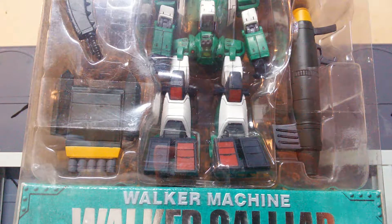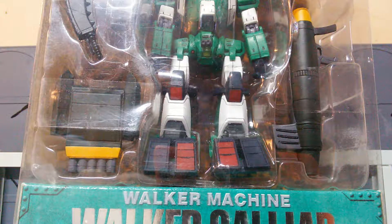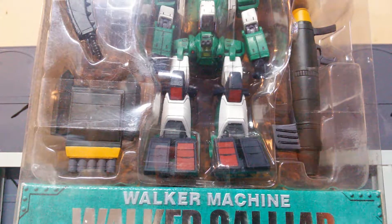Hey guys, Mr. Joshua again. Today we are doing another custom Gundam MSIA review, and today we are reviewing something that is completely weird in every way.